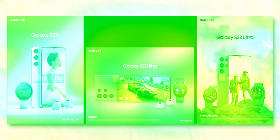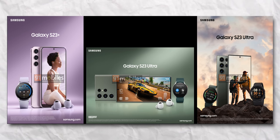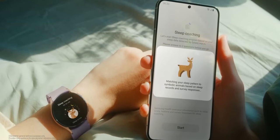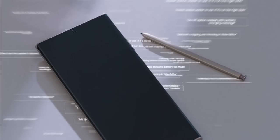Just yesterday, we saw the first official look at the Galaxy S23 Ultra as well as the S23 Plus that showed the final design of the handsets. And now we have some more information that brings the Galaxy S23 closer to its Ultra sibling.